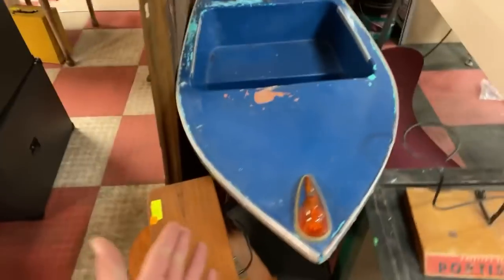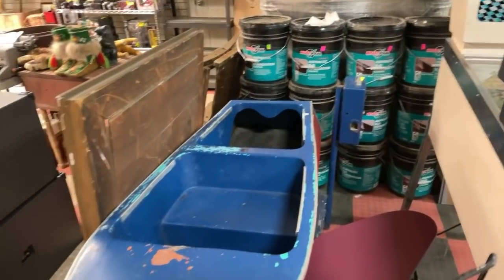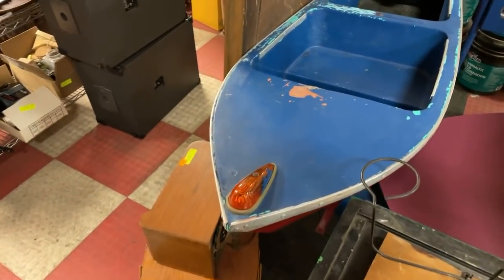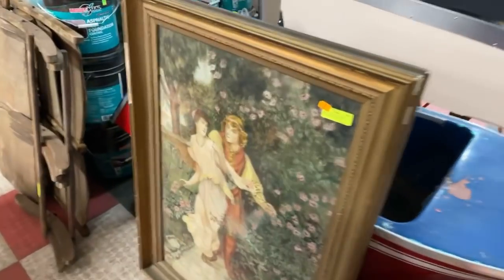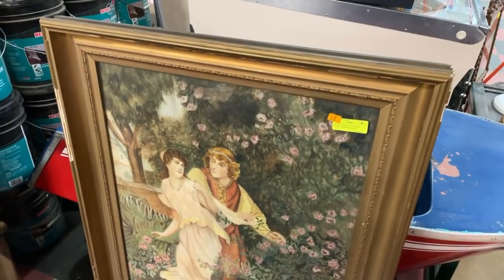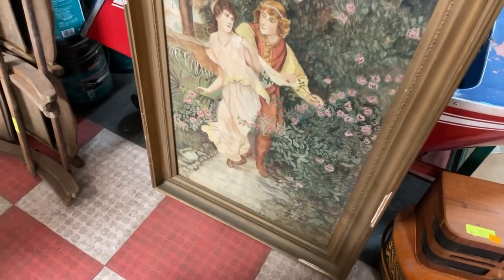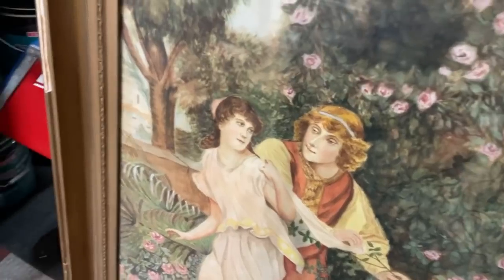As we continue working our way through, we've got this 1950s Chris-Craft kiddie boat ride — it's a dime, a 10-cent ride that would have been in front of a drugstore. If you're local or don't mind having something like that shipped, you can do that. And this beautiful watercolor in an ornate gold frame, signed N. Cook, dated 1900 — it's like four feet tall, absolutely massive. It looks like two youngsters in love. These are items I just brought in today.